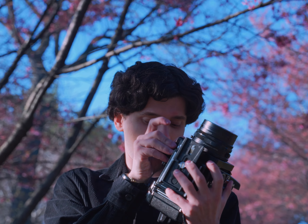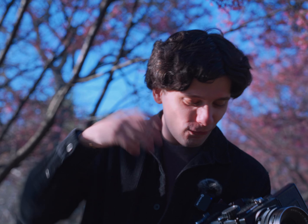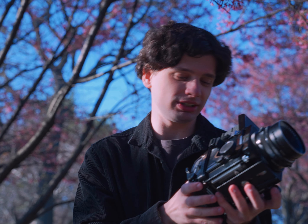And now, probably for the millionth time, one of my favorite parts of shooting film — winding the film advance. Oh, I pinched my finger, that hurt. And then one more sound — two more shots on this roll.